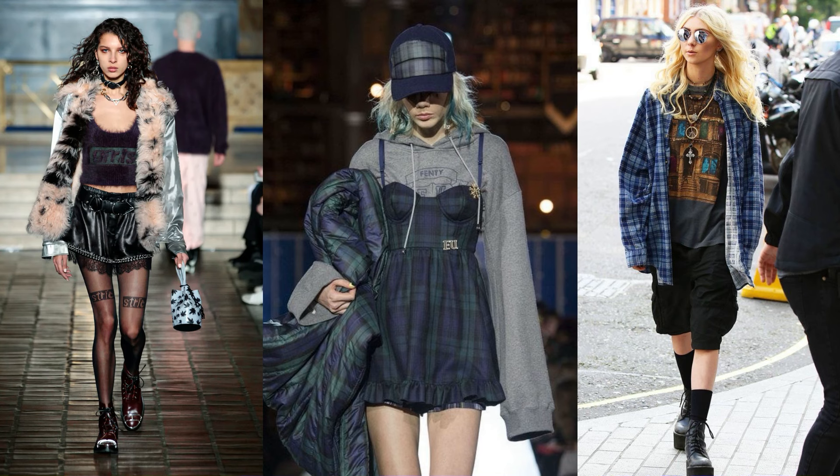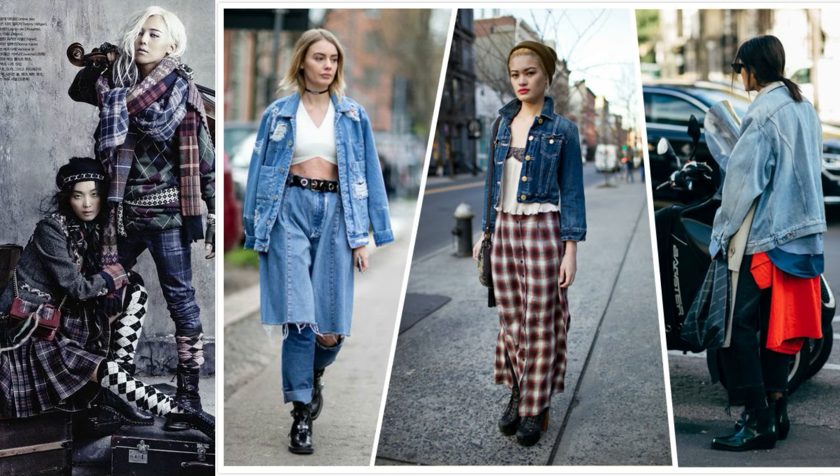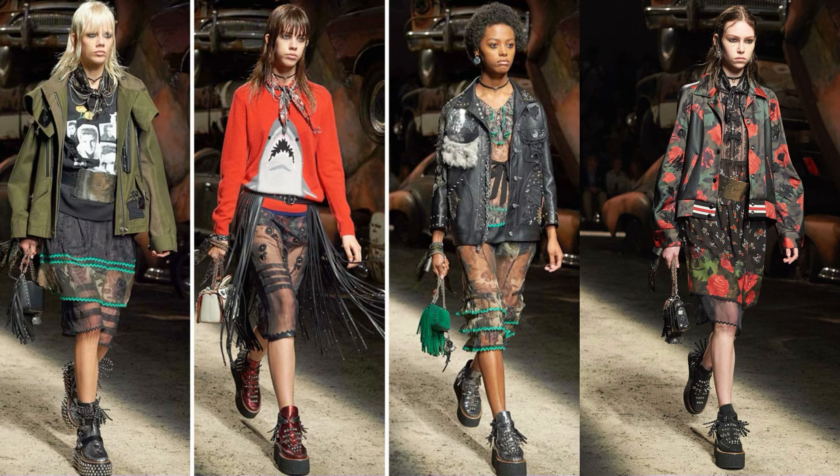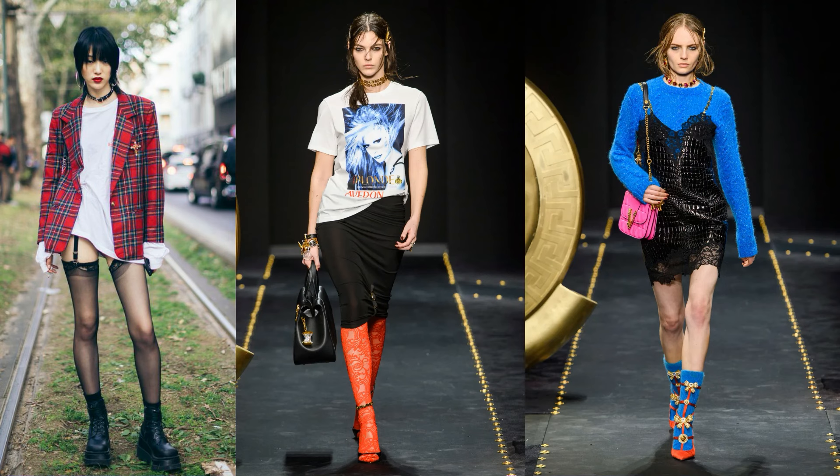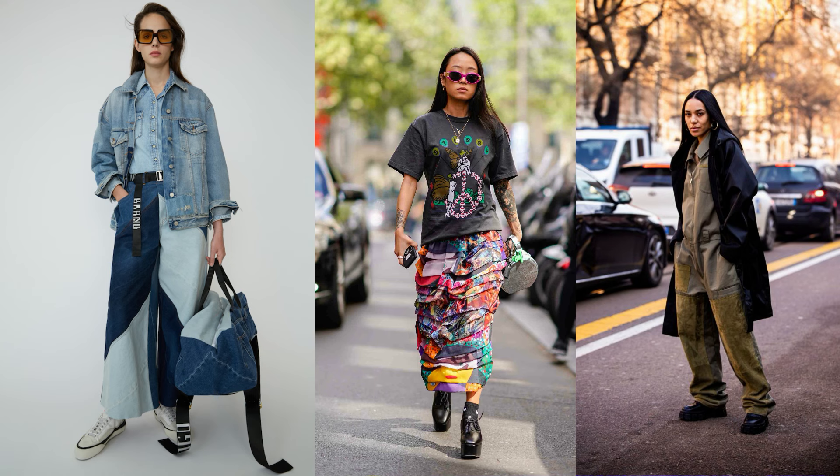So let's recap. The main rule of grunge is comfort. Characteristics of this direction are rough seams, raw edges, distressed clothing, unconventional bold accessories, and patches. The classic grunge look is definitely in darker shades. However, you can spice it up with the addition of a bright accent like a patterned flannel shirt. In one outfit, layer different color tones — don't try to be overly matchy.